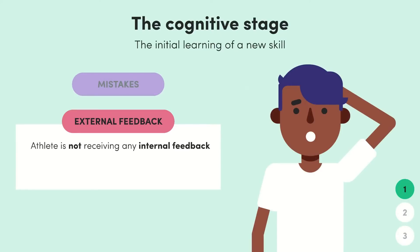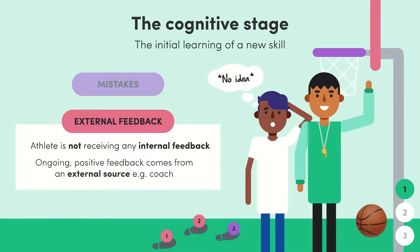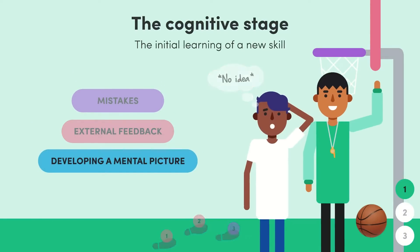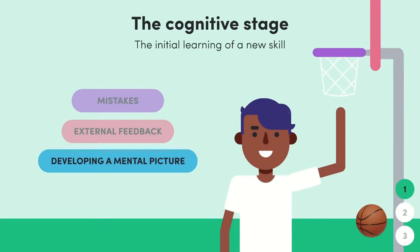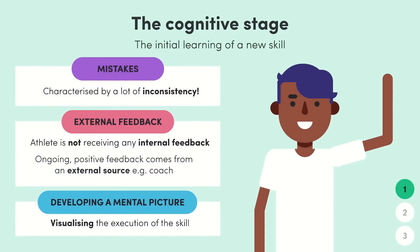At this stage you're not receiving any internal feedback, as you aren't able to criticize your own ability very well. For example, if you're trying to learn how to do a layup and you take three steps instead of two before shooting, you probably won't even notice. That's why having a coach to provide ongoing positive feedback on what you need to improve on is so important. Another key characteristic is developing a clear mental picture of the skill — for example, breaking up the key movements of a layup and visualizing them. This is also why we call it the cognitive stage: cognitive refers to thinking, so in this stage we're still having to think really hard when trying to complete the skill.